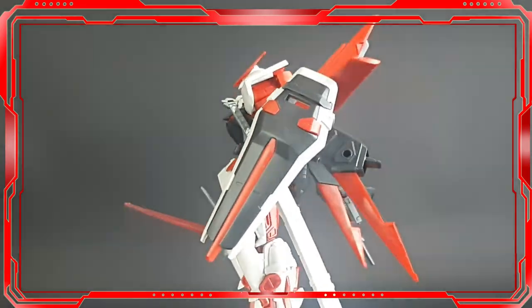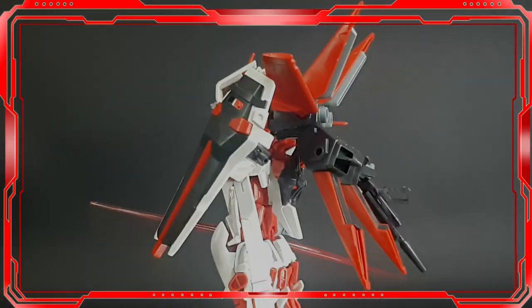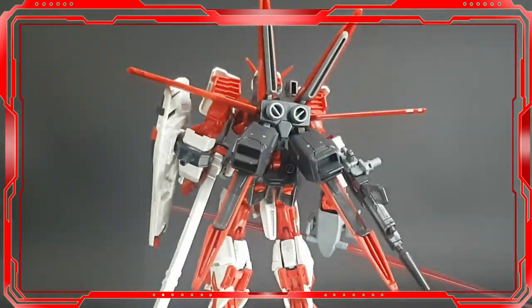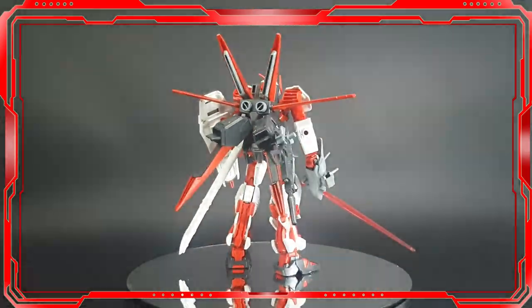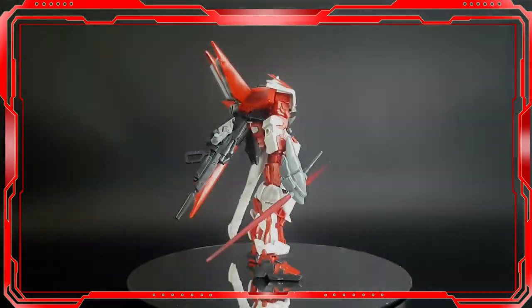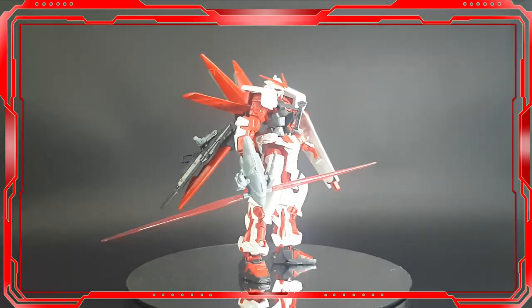Every year there are new gunpla models that come out, and there are definitely new people who are starting to be interested in joining this hobby. These new people can make mistakes. I purposely made this video for you so that you don't get lost in the world of gunpla.